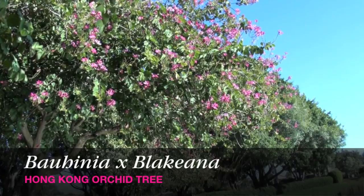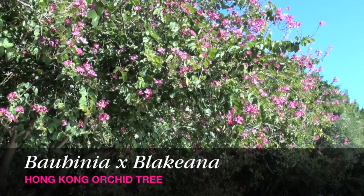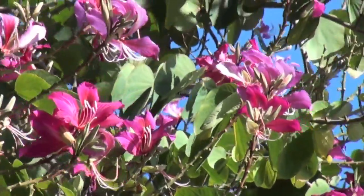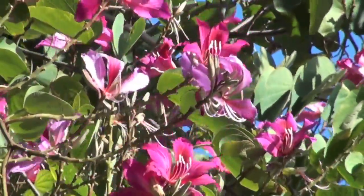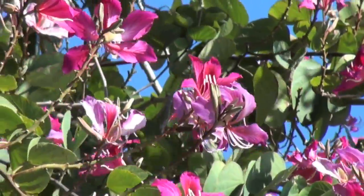Orchid trees are in the Bauhinia genus. They are not orchids — orchids do not grow into trees. They are either in the legume or bean family. There are three species commonly used in southwest Florida that we'll discuss today. Two are okay, but the third one you should avoid — we'll show you how to identify that one.